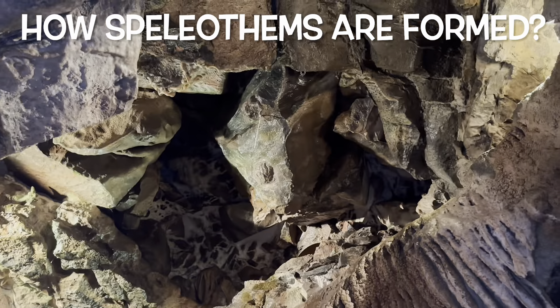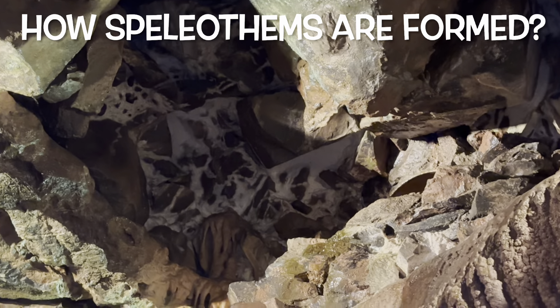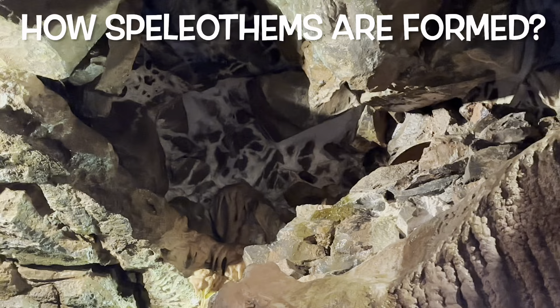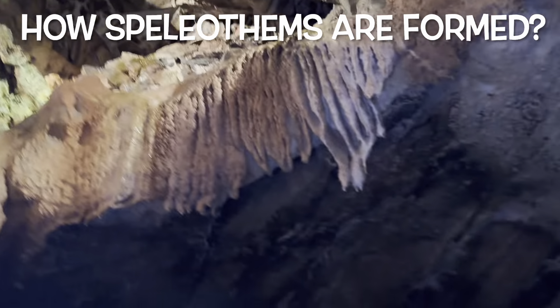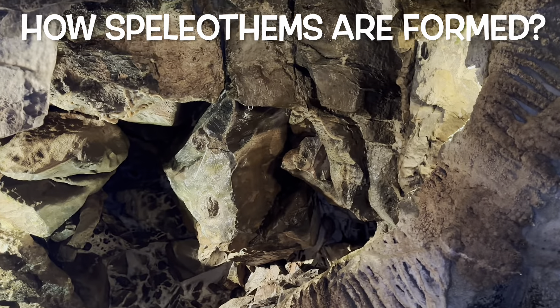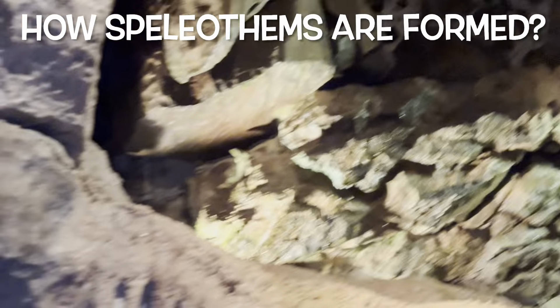Once speleothems stop growing, their smooth, wet-looking surface turns dull as the speleothems become dirty and eroded. Speleothems often form annual growth rings similar to those found in trees, and these may be deposited over hundreds or even thousands of years. Because the amount of water making its way into the caves determines the amount speleothems grow, their layers can indicate times of both heavy precipitation and drought in the area.